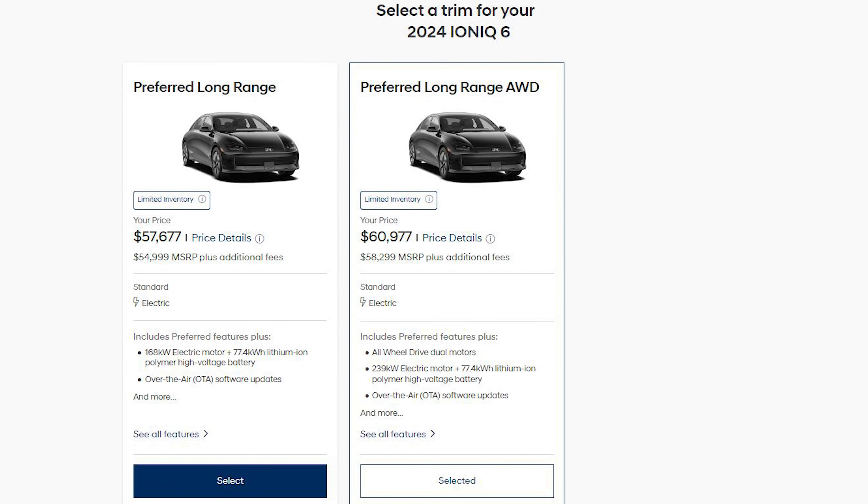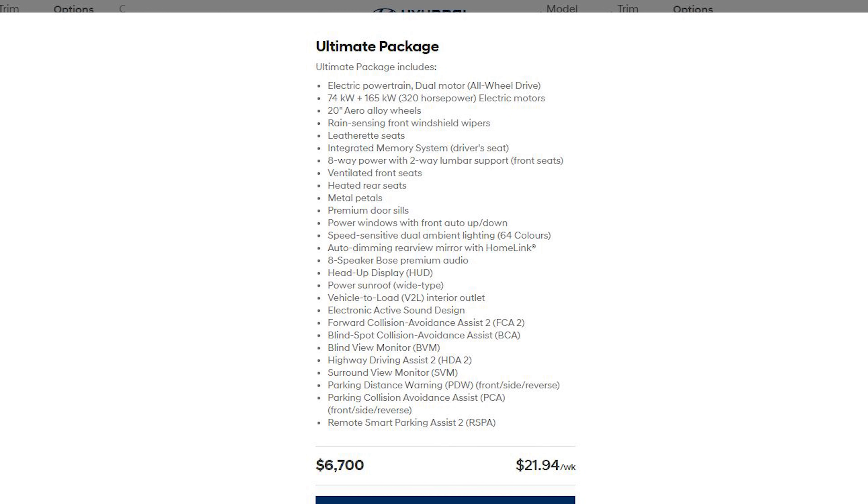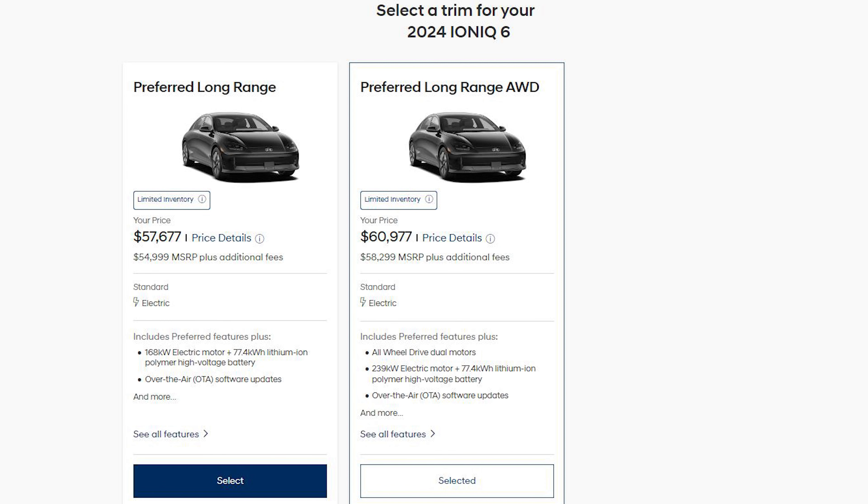Starting with the different trims available for the Ioniq 6, there are two variations: the Preferred Long Range in rear-wheel drive, or the Preferred Long Range in all-wheel drive. Both have an optional package called the Ultimate Package, which adds a ton of extra features and costs about $6,700 Canadian. This rear-wheel drive Ioniq 6 I'll be reviewing today does have the optional Ultimate Package, and each trim has its own unique features, exterior, and interior looks.